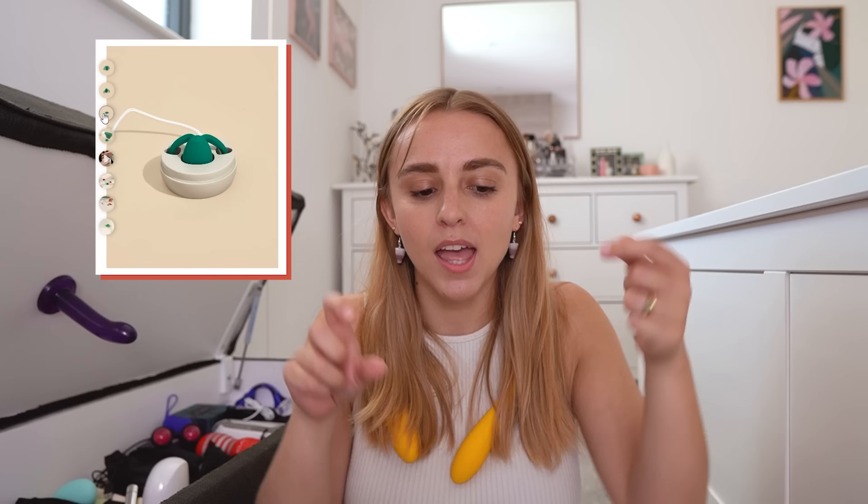Next is from the company Dame — they make period products but also lots of sex toy products. I don't think I have a single Dame sex toy, but the one I'm really curious to try is called Eva. It's got these little arms, and the idea behind it is that it's a hands-free clit toy — the arms are meant to rest in the folds of your labia to stay in place. I'm really curious as to whether that would work, because obviously vulvas and labias come in all shapes and sizes, but I just want to try it for myself.